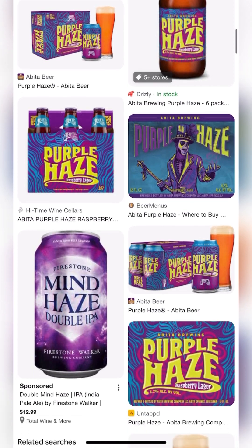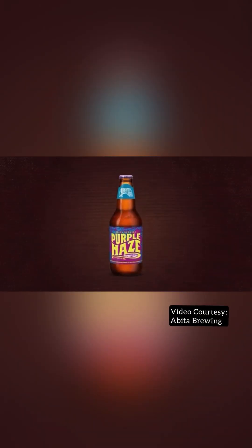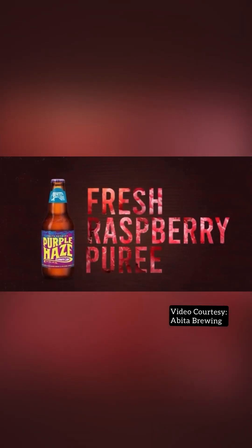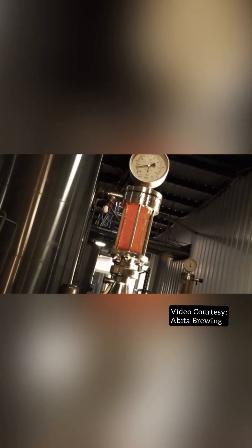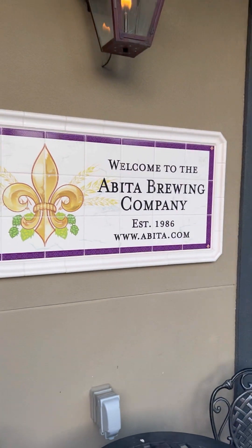What Abita is most known for is the Purple Haze beer. Have you tried it? It is absolutely one of my favorites. Purple Haze is a golden lager and it's made with real raspberries. When locals asked what brought me to the area, the answer was I wanted to see the Abita Brewing Company because it produces one of my favorite beers.